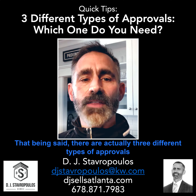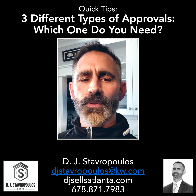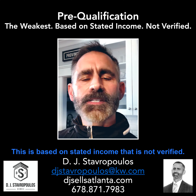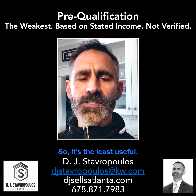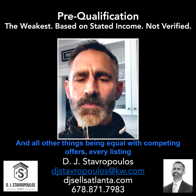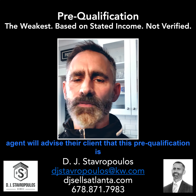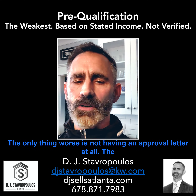That being said, there are actually three different types of approvals you can get. The first and weakest is called a pre-qualification. This is based on stated income that is not verified, so it's the least useful. And all other things being equal with competing offers, every listing agent will advise their client that this pre-qualification is worthless. The only thing worse is not having an approval letter at all.